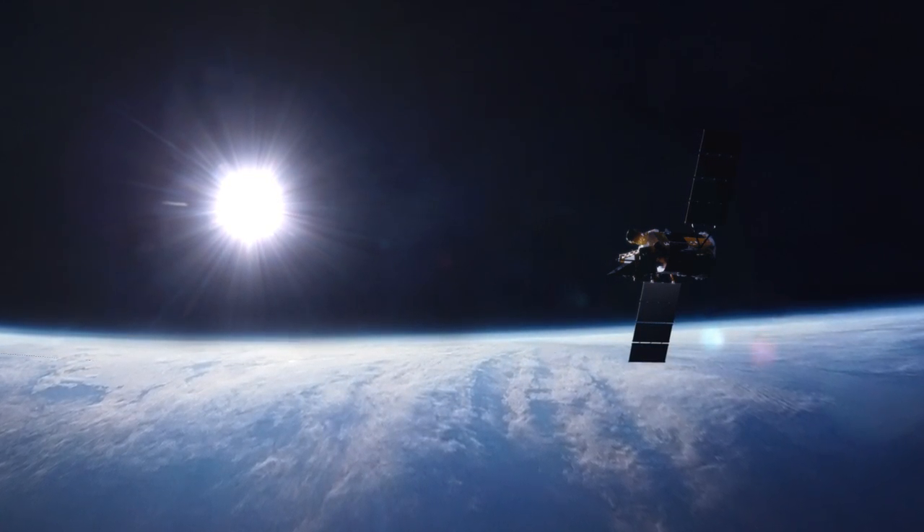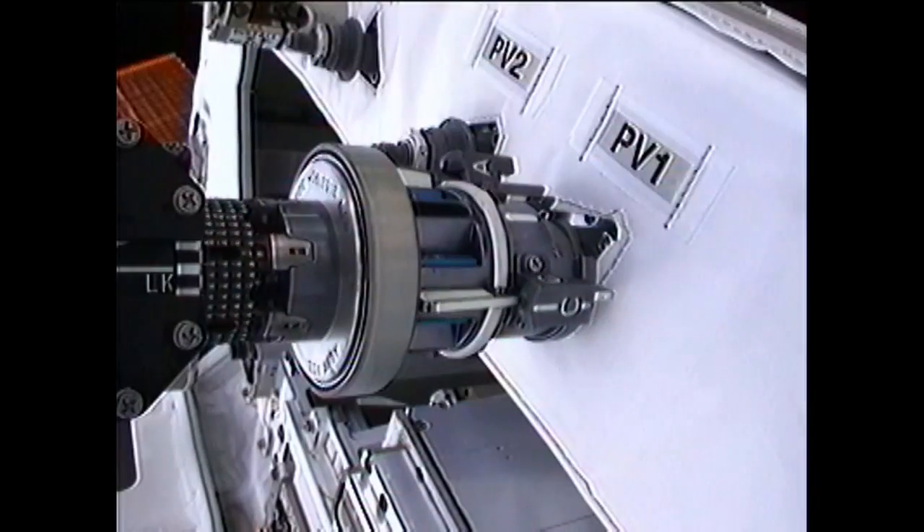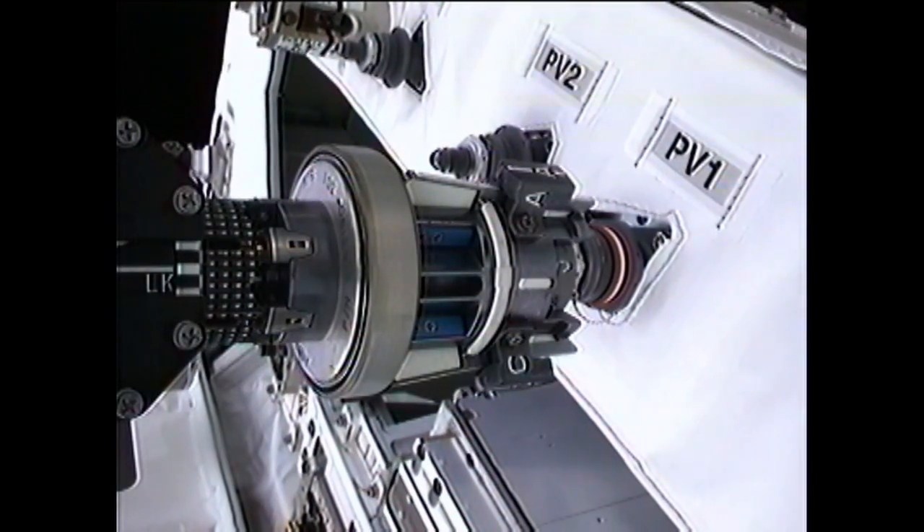Soon that pesky wire gets nudged aside, and the team goes in for the grapple. Contact. Rotation. Capture. Day one complete. Check back — RRM continues.